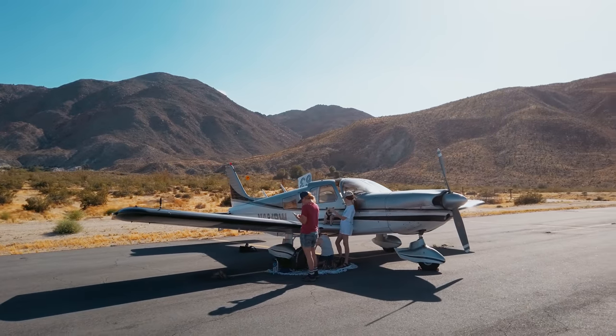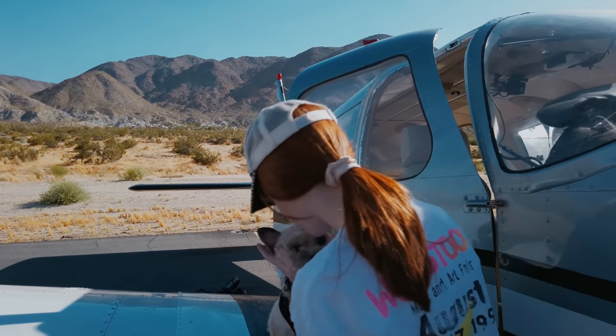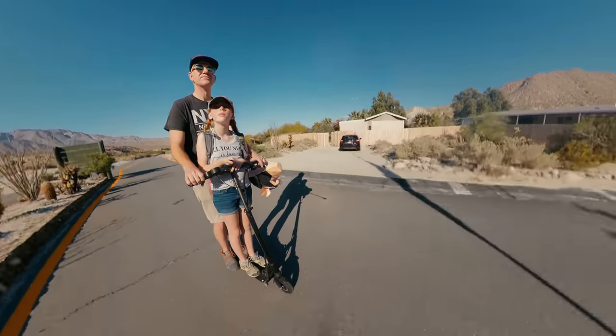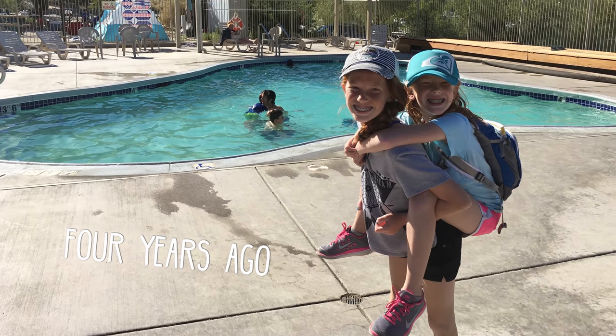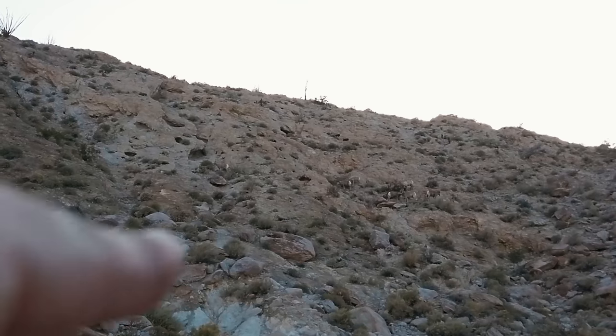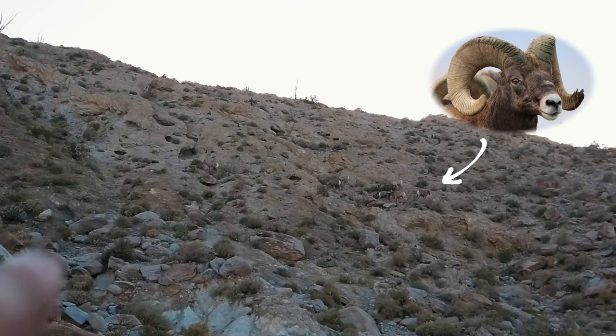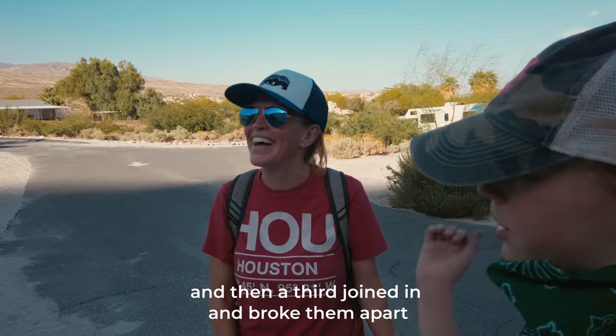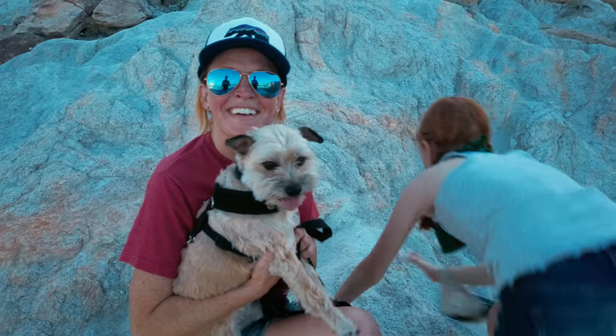The park entrance is about half a mile from the runway — a perfect opportunity for a scooter ride. The hot springs were closed this time, but maybe they'll reopen in the fall. There are lots of rock formations to climb, and Goomba spotted some bighorn sheep right there. One of them was fighting another earlier, then a third joined in and broke them apart.